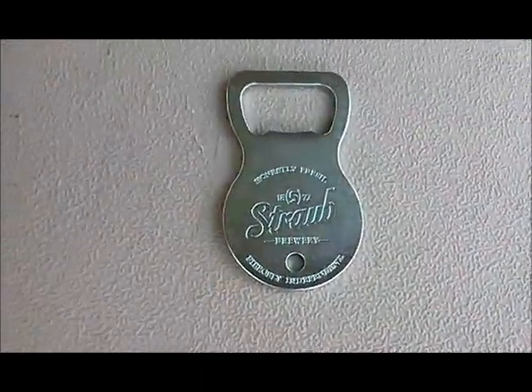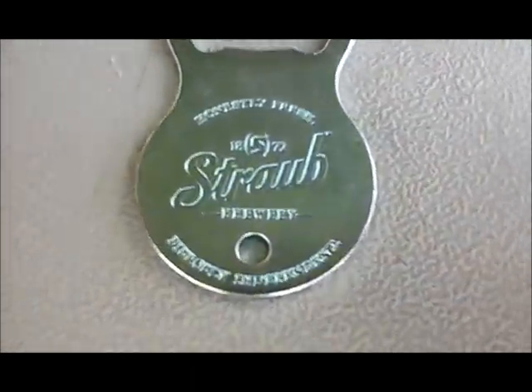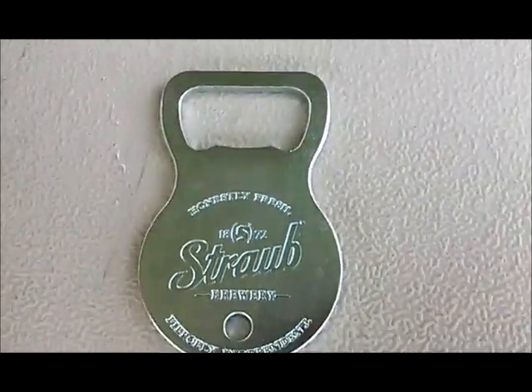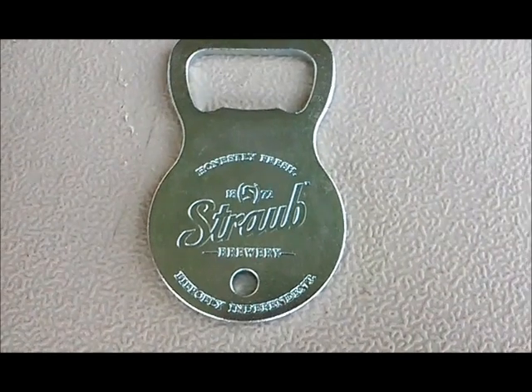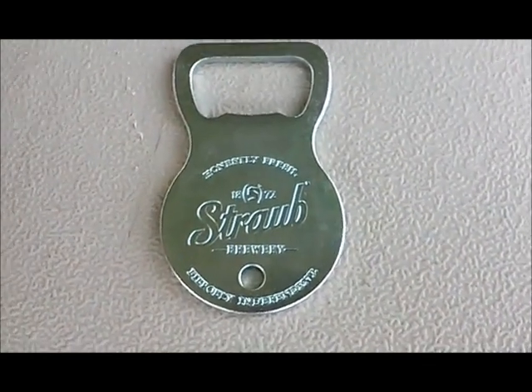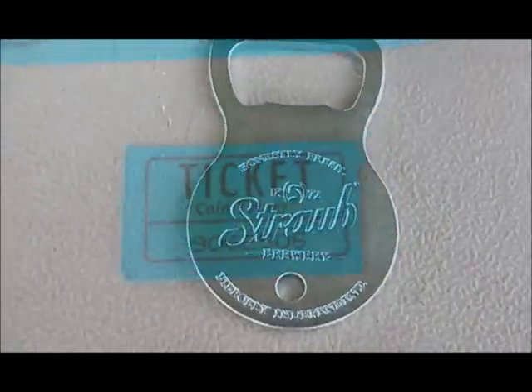I'll show you what my token gets me. Here's what I got for my token — it's a local Straub Brewery bottle opener, right down the road in St. Mary's from here. Kind of cool.